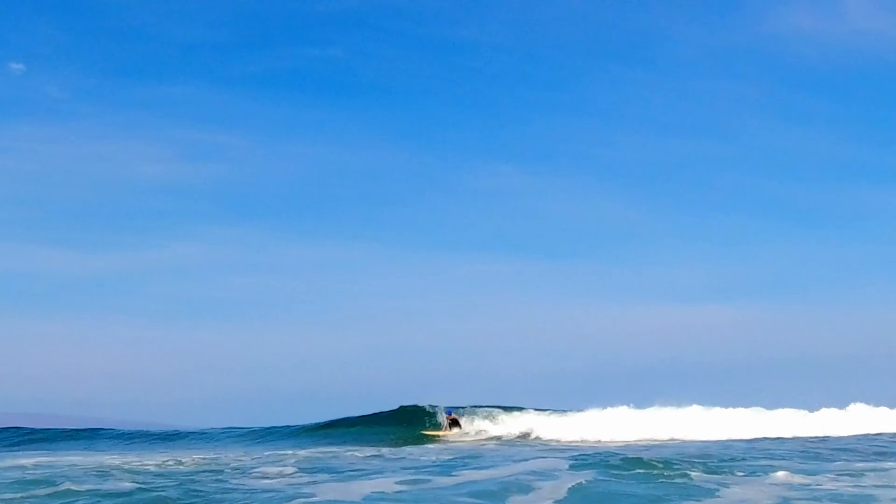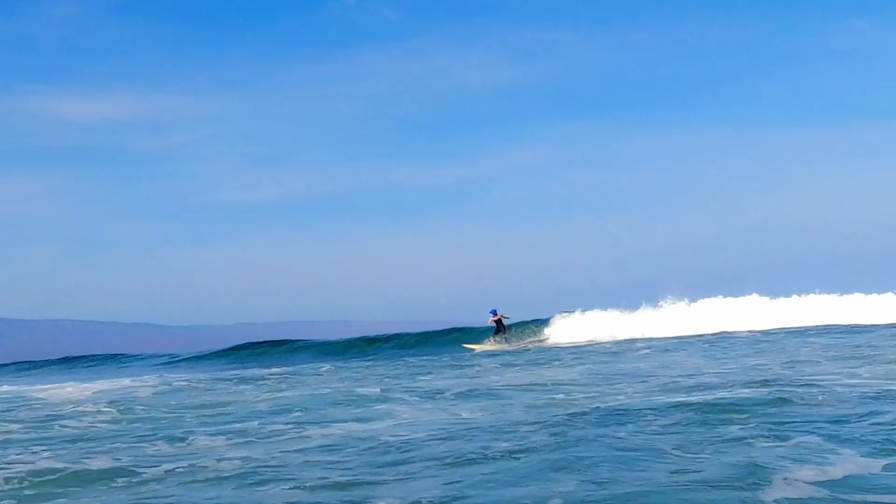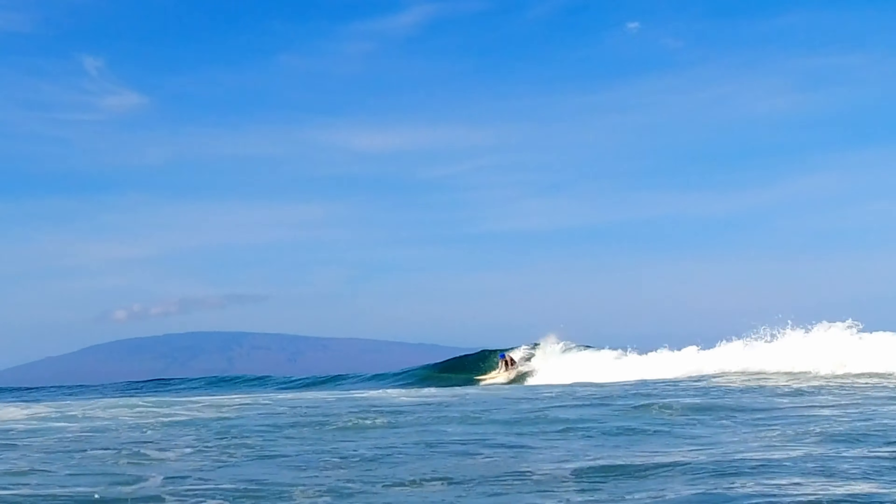During our surf session, we saw some dolphins jumping, sea turtles mating, and whale splashes.